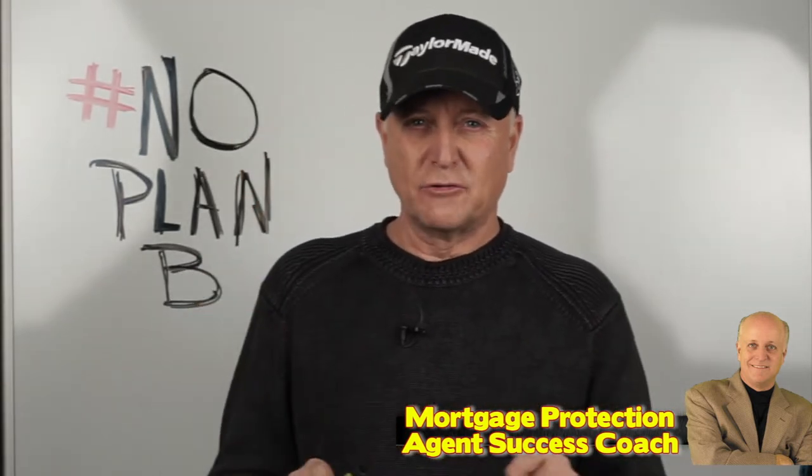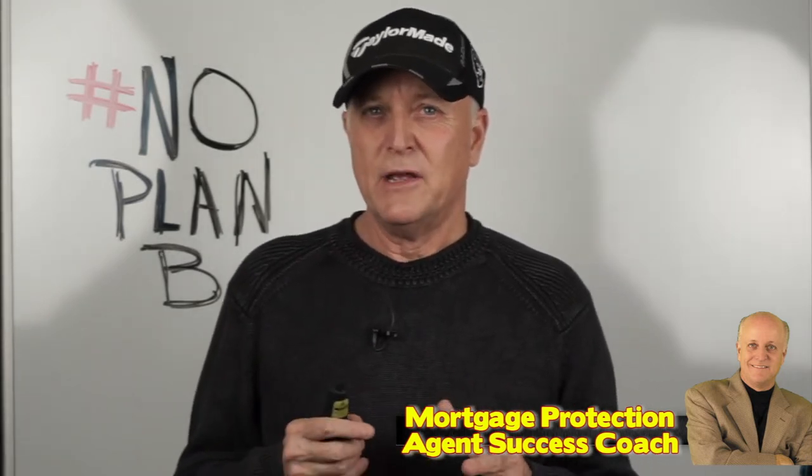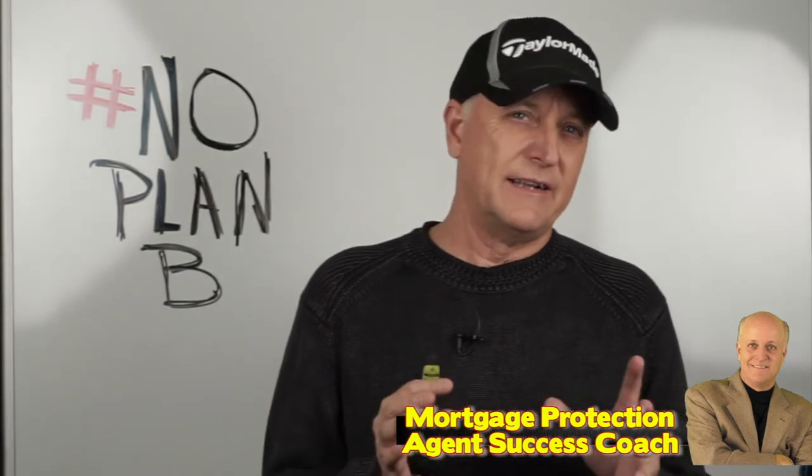So that's really what final expense is as a product. As agents, we service the senior market, usually working with folks in the 50 to 85 year old range.